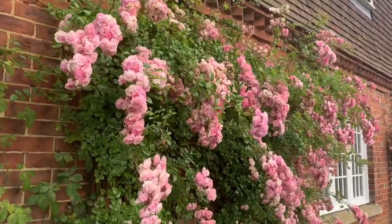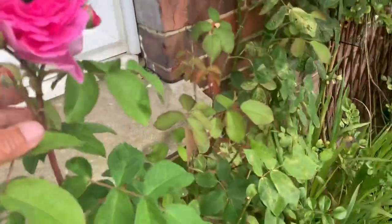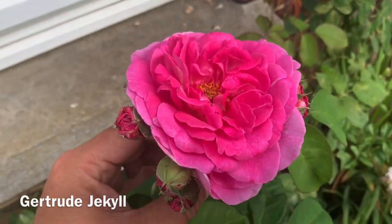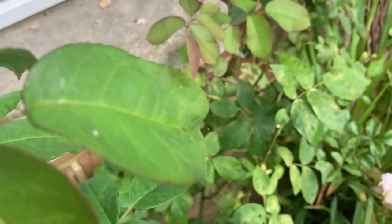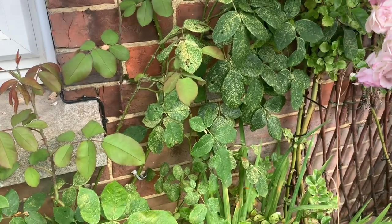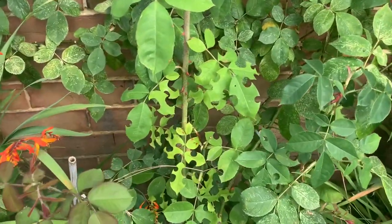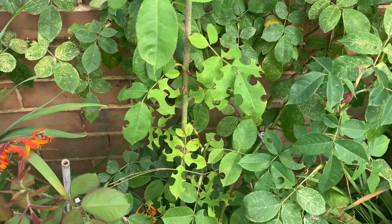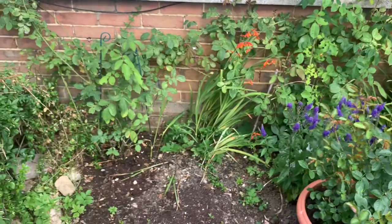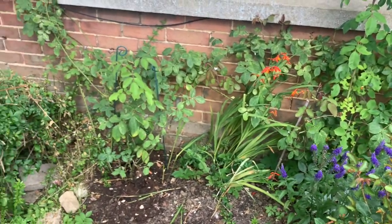Mighty fine there — and this is second flush as well. We've got Gertrude here. Lovely Gertrude is starting to look a bit battered in her foliage but I was expecting that, and something's been eating this part here. I've got two of them growing — one here and one here — but we are starting to see the growth coming through now ready for the second flush.